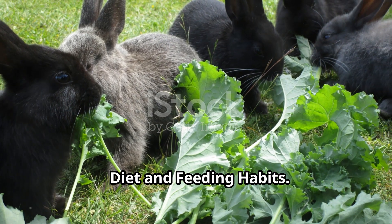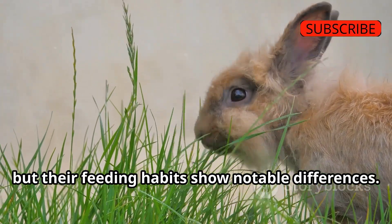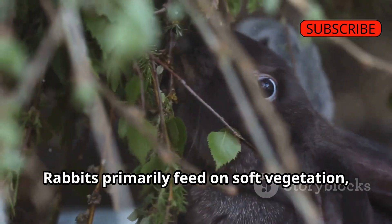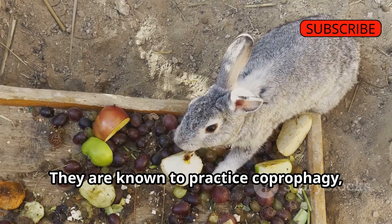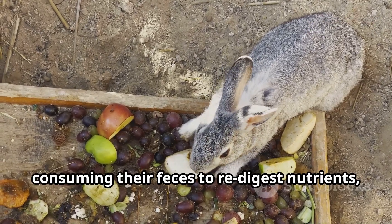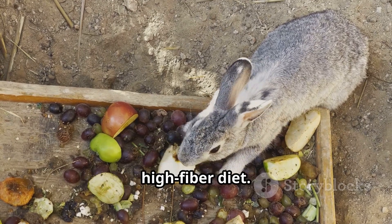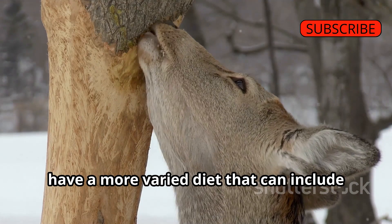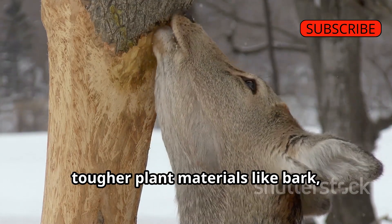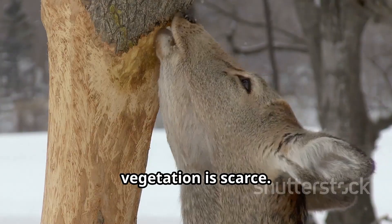Diet and Feeding Habits: Both rabbits and hares are herbivores, but their feeding habits show notable differences. Rabbits primarily feed on soft vegetation including grasses, herbs, and leafy plants, and are known to practice coprophagy — consuming their feces to re-digest nutrients — an adaptation to their high-fiber diet. Hares have a more varied diet that can include tougher plant materials like bark, twigs, and buds, especially during winter when softer vegetation is scarce.